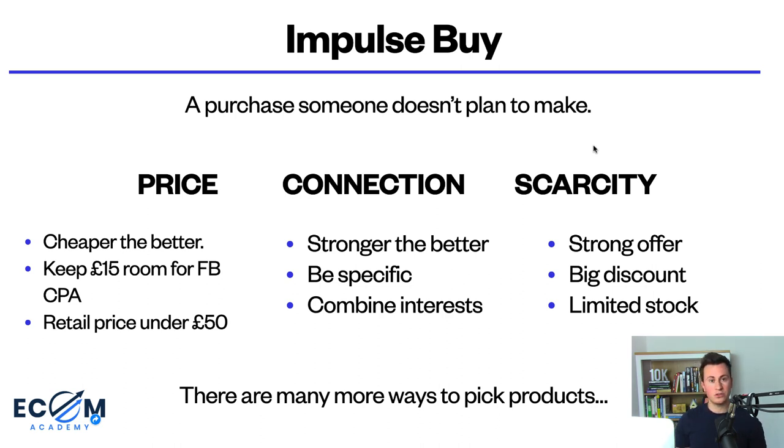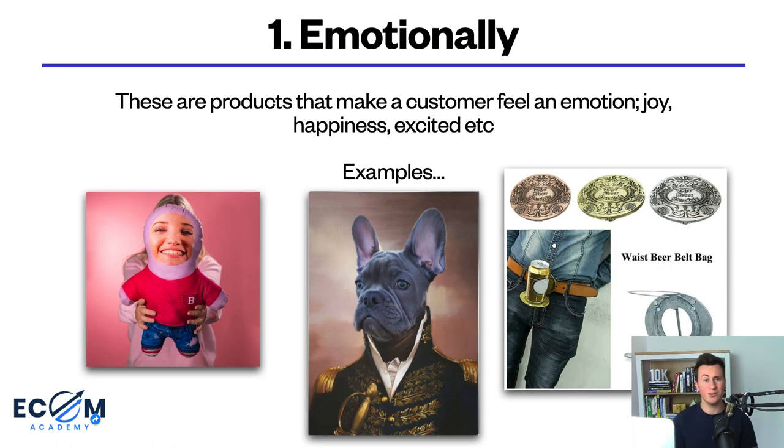The second category is connection — the stronger and more specific it is to your audience, the more likely they are to notice and buy it. Print on demand is great for this because you can create specific designs for certain niches, like a t-shirt that says 'I love dogs and wine' and then target those combined interests on Facebook. Also, the stronger the connection your audience has with your product, the more expensive you can sell it for. The third category is scarcity — if you have a strong offer like a big discount or limited stock, you can increase the chance of somebody buying immediately through fear of missing out.